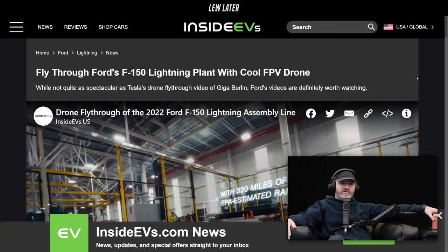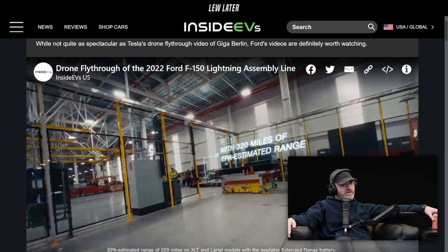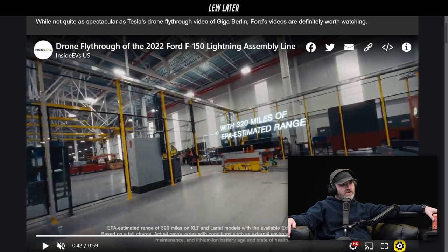This is a drone fly-through of Ford's F-150 Lightning plant with an FPV drone. Tesla did it first, so now Ford's doing it too. There's a heavily edited version and a less edited one, and the less edited one actually feels better.